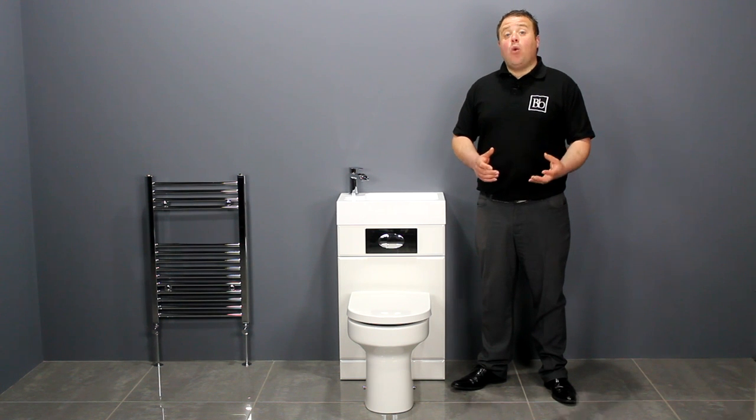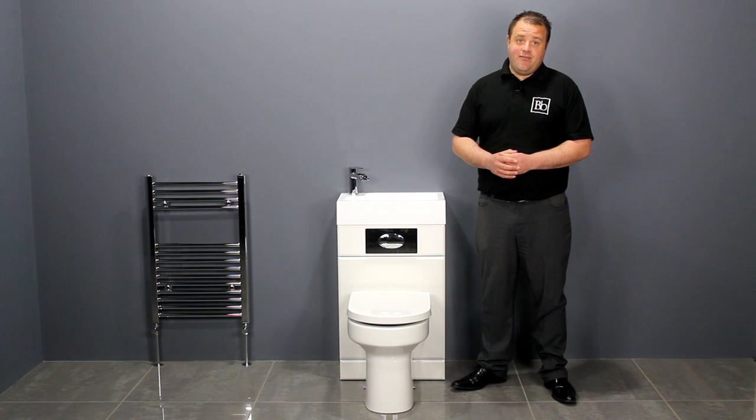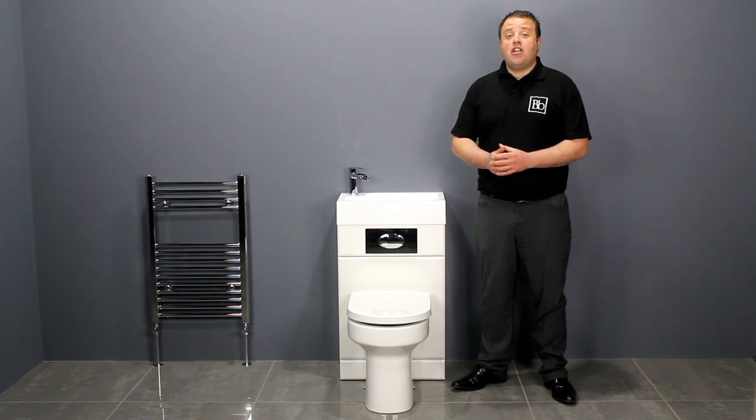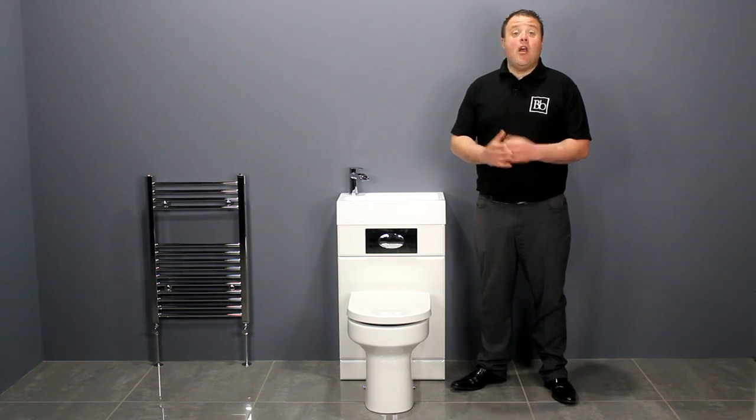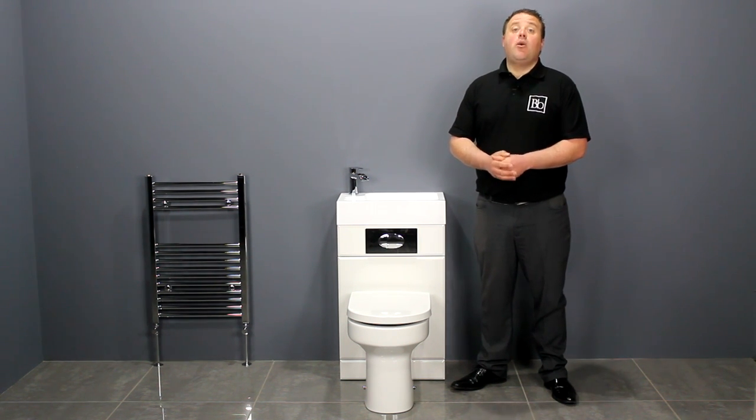If you have any questions regarding this or any other product then don't hesitate to contact us. To find out more information about our cloakroom suite collections plus the latest prices, check us out at bellabathrooms.co.uk.